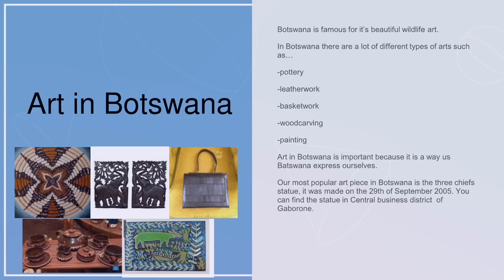Art in Botswana is important because it is a way us Botswanans express ourselves. Our most popular art piece in Botswana is the Three Chiefs statue. It was made on the 29th of September 2005. You can find the statue in the central business district of Gaborone.